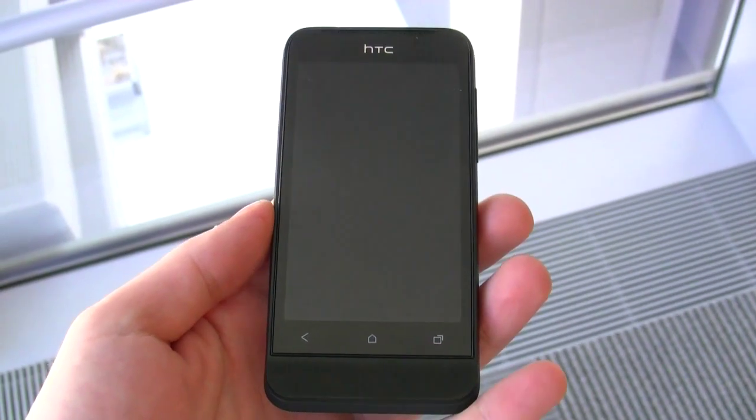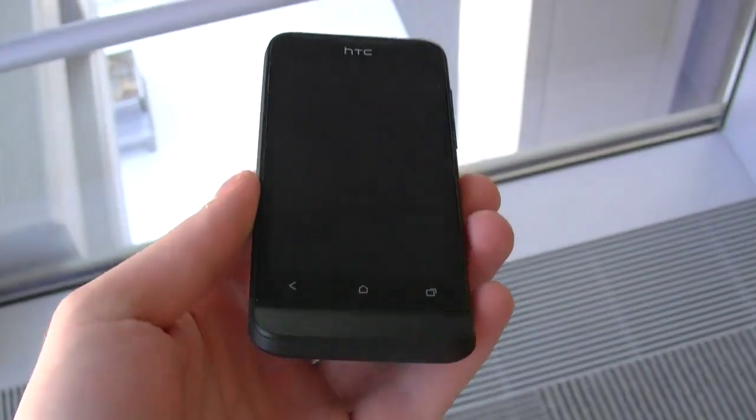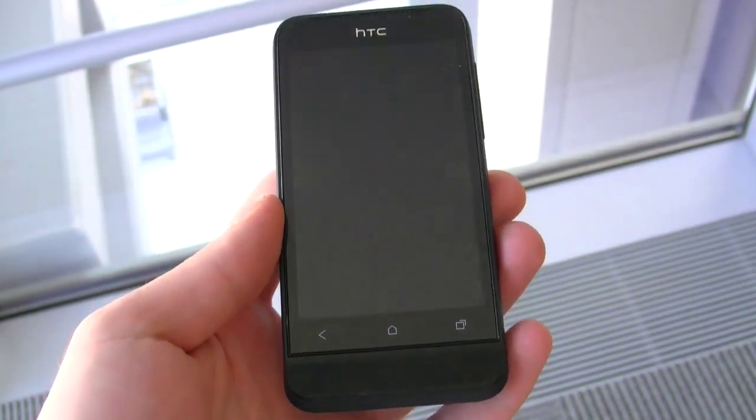Hey guys, it's Daniel here for Mobile Syrup, and we are here at TELUS' headquarters in downtown Toronto showcasing some of the upcoming devices being launched on the network.